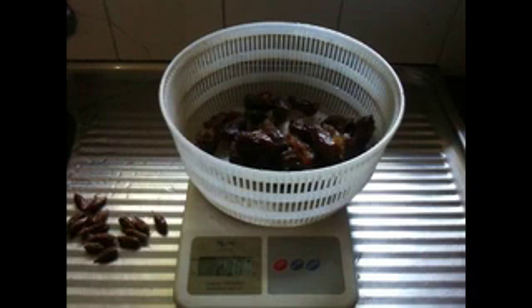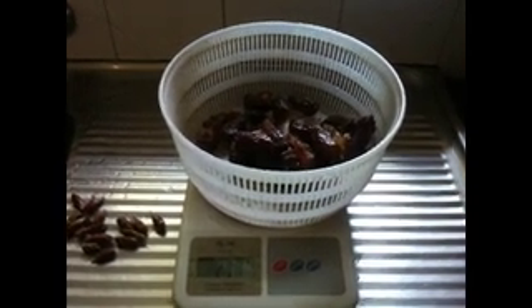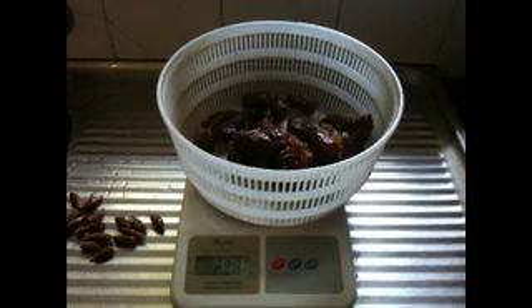Next up, 15 medjool dates, pitted, which weighs in at about 290 grams.